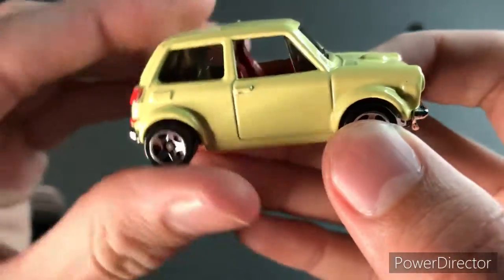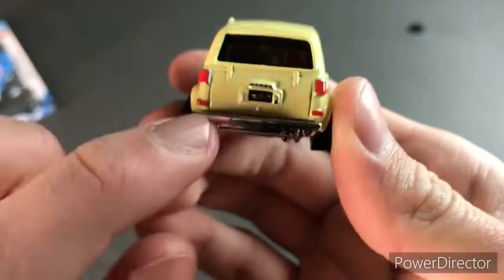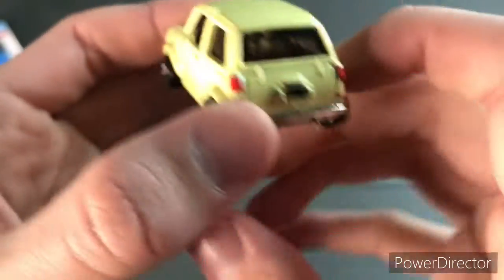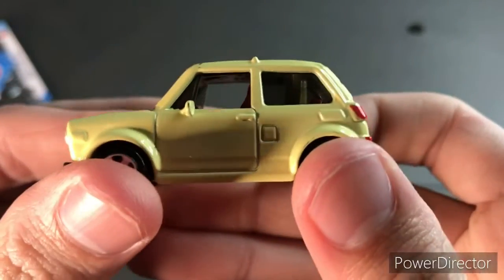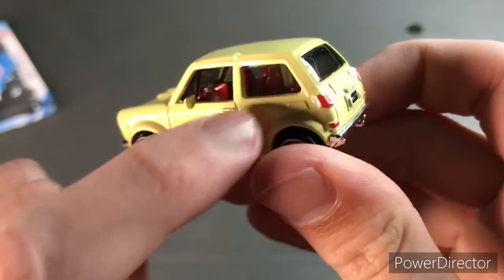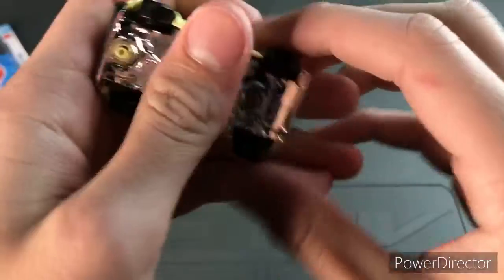Very small wheels on this casting. There's the fuel door right there — actually, my bad, I think that's it right there. We have rear tamp wing, this says Honda, and this says Hot Wheels on the license plate. It's a two-door hatchback.